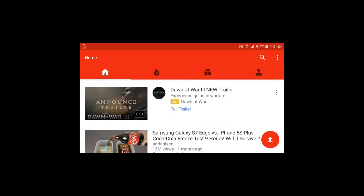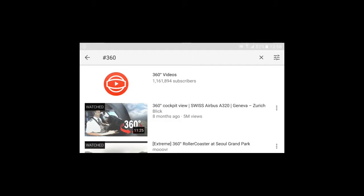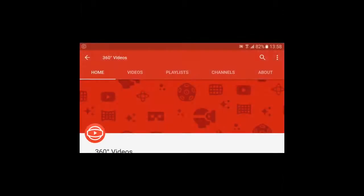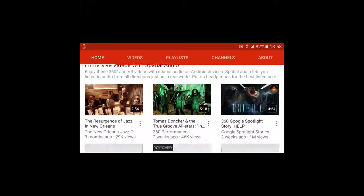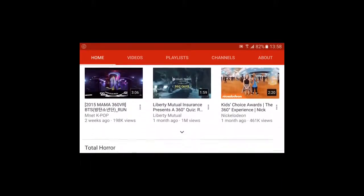Okay, go to YouTube and search for 360 — hashtag 360. You can click the icon and you get a list of 360 videos which are good for virtual reality and just playing 360 viewing.